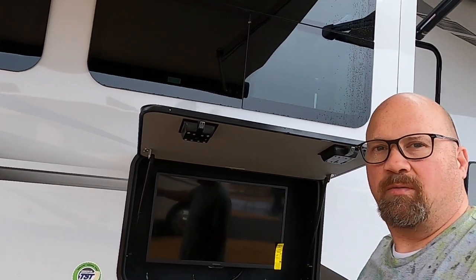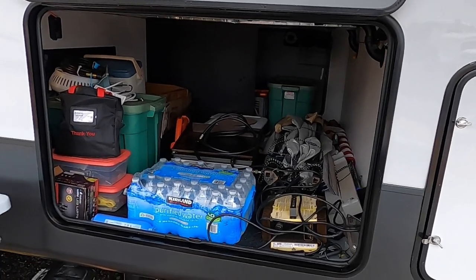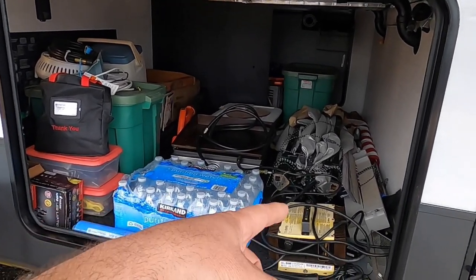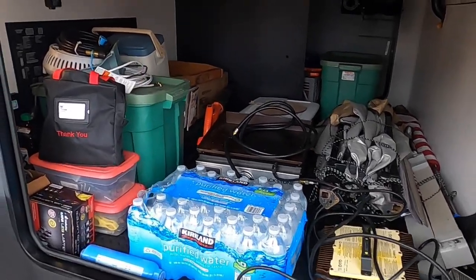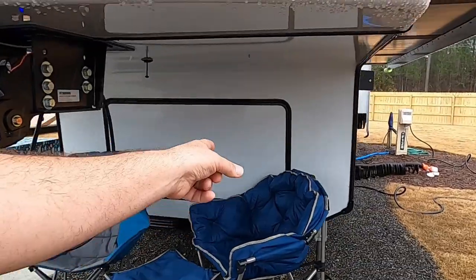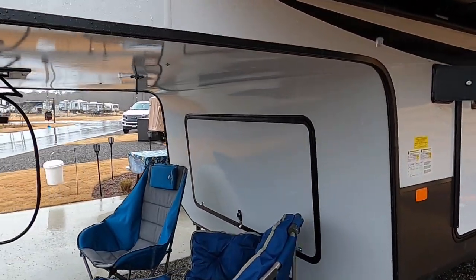The reason we have this awning is we have an outdoor TV — it's on a swivel so you can pull it out and swivel it any way you want. We've got a lot more storage now. This is a pass-through, but it's actually more than what we had underneath our last camper, and there's still plenty of room.